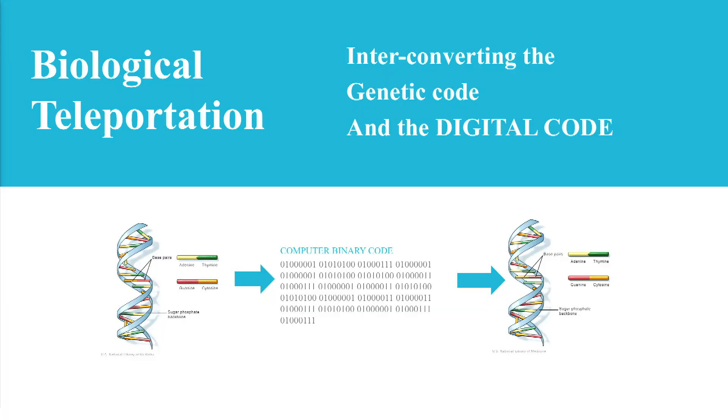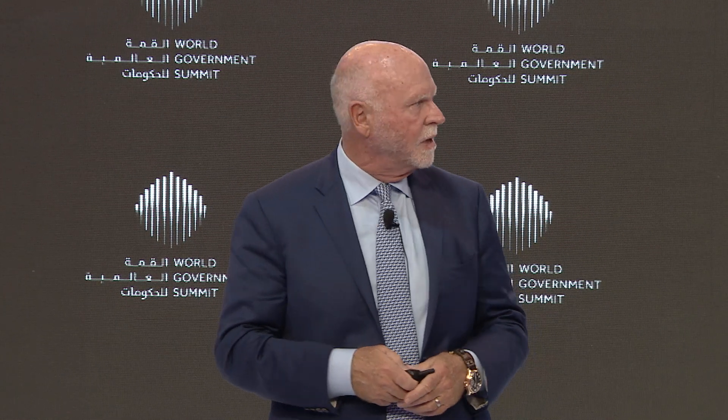One thing it showed us is that DNA sequence was interconvertible with the digital world. We could take a piece of DNA, sequence it, digitize it, and then take that digital information and convert it back to DNA. So we made a machine that does this — it's called a biological teleporter or a digital biological converter. We can actually send the information through the Internet, or through radio waves to Mars.